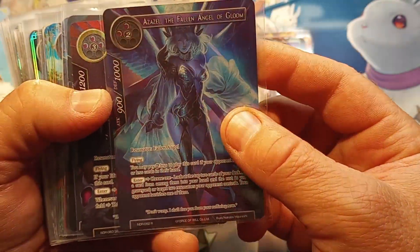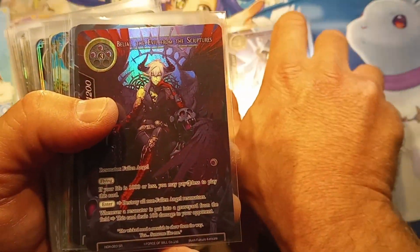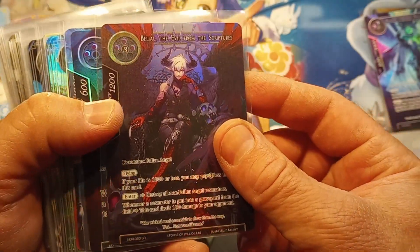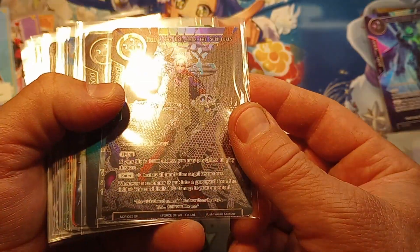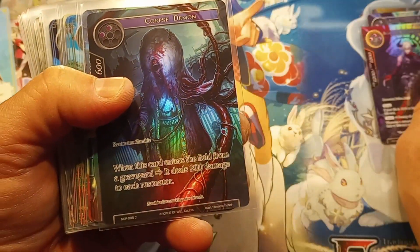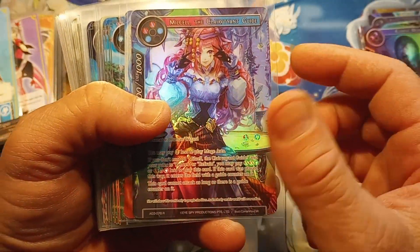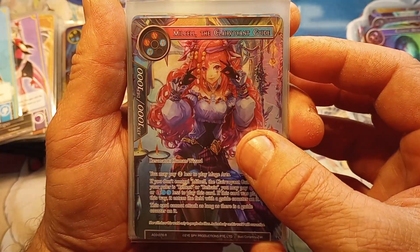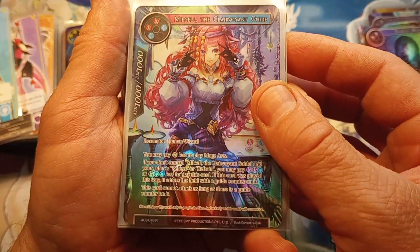Yeah, that's insane! And it's a rare hollow. My lord, look at that - a textured hollow! These are my favorite. Super rare - is it double-sided? Oh that's crazy. Corpse Demon again. Mill Cell, the Clairvoyant Guide - look at the beauty in this card. That's a rare.